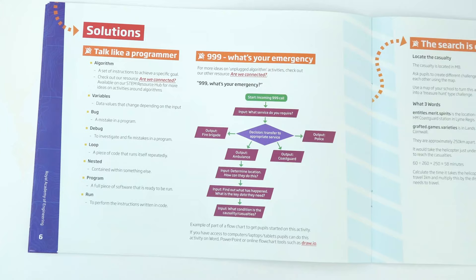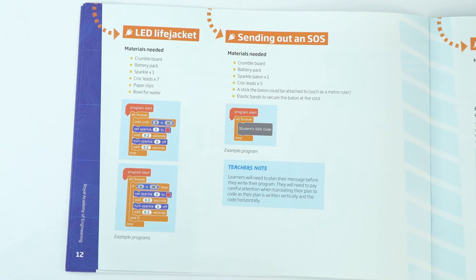The thing I found most useful in the teacher guide personally were the solutions. For me, coding is something I'm not that used to, and although I learnt quite quickly, it's just nice to see how you can actually write the code so the crumble does what you want it to do. In the teacher guide, there are solutions to all of the unplugged and plugged-in tasks.